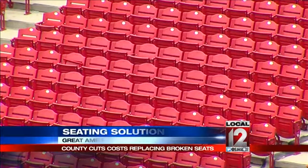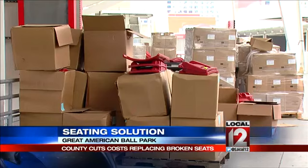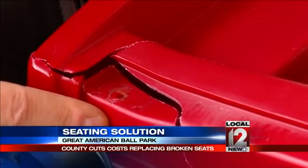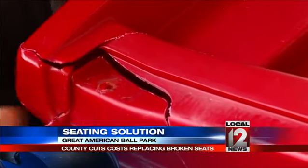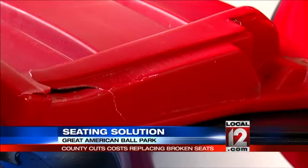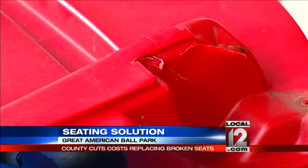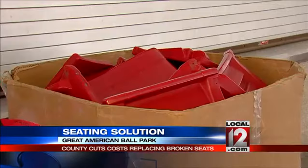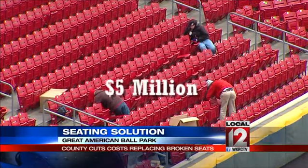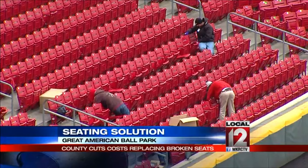This time of year, ballpark seats aren't full, but right now there are boxes full of seats at Great American Ballpark. All 38,000 are being replaced. They're just over 10 years old, but Hamilton County officials say they started to crack and break years ago. The seats were found to be thin in some areas and did not meet specifications. With the warranty already expired, the county was looking at a $5 million price tag to replace the seats that inspectors deemed systematically flawed.